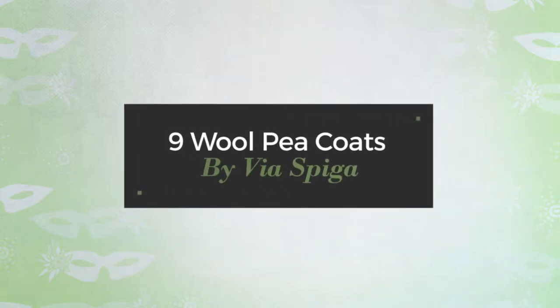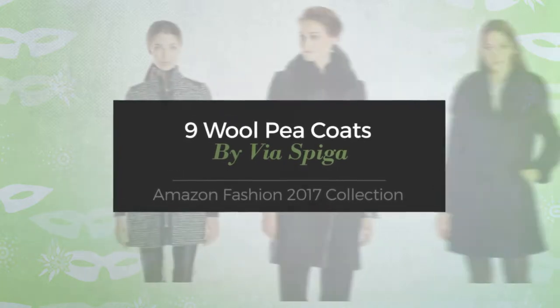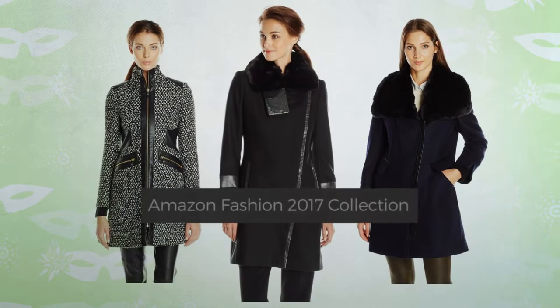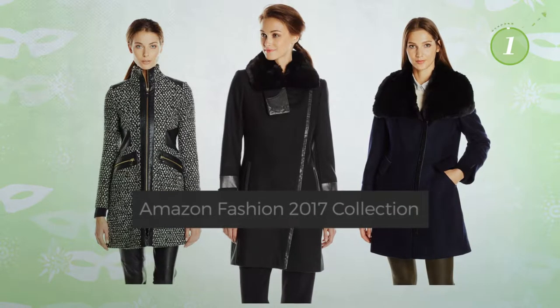Nine Wall Pea Coats by Viaduct Speaker. Amazon Fashion 2017 Collection. At any time, click the circle and get the details about your favorite coats.